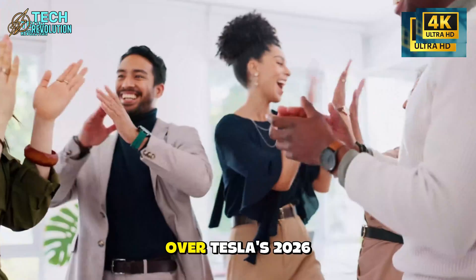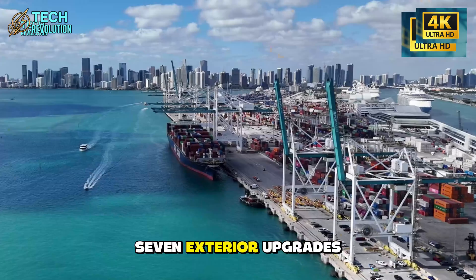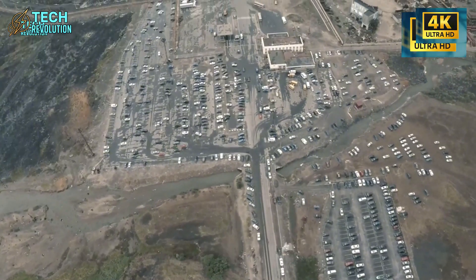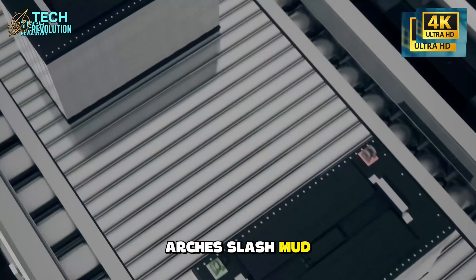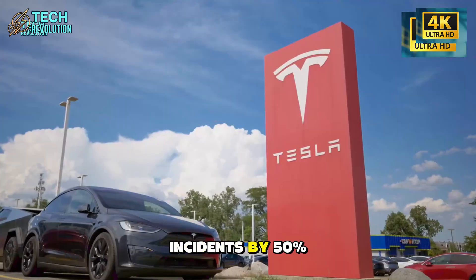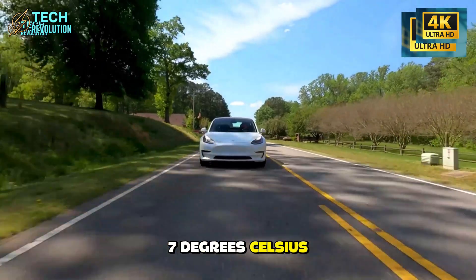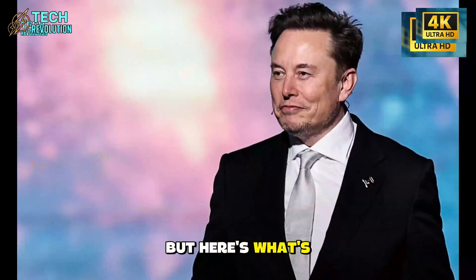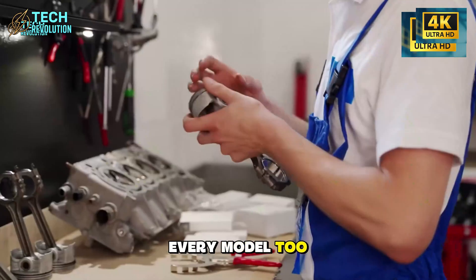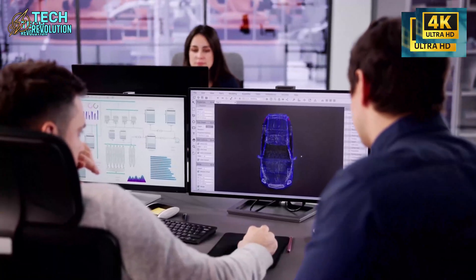The wait is over. Tesla's 2026 Model 2 just launched with seven exterior upgrades — all completely free, whether you buy standard or premium. Dust guard wheel arches slash mud buildup by 80%. Multi-zone sentry lights cut parking lot incidents by 50%. Heat-reflective coating drops cabin temps by 7 degrees Celsius under scorching sun. But here's what's truly shocking: these aren't luxury add-ons — they're standard on every Model 2.